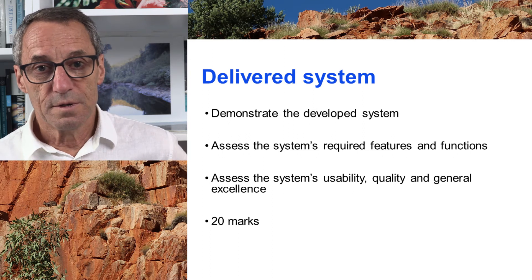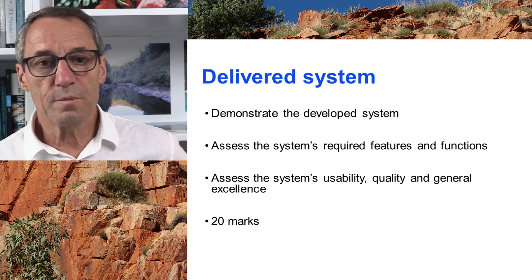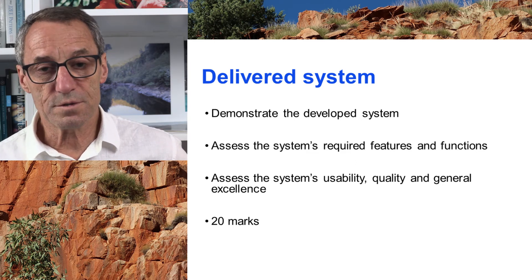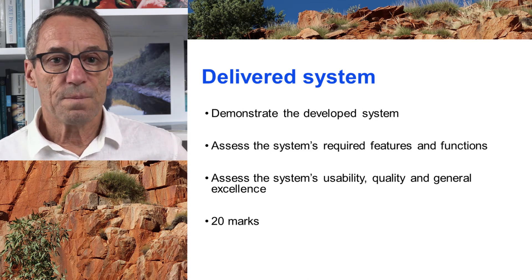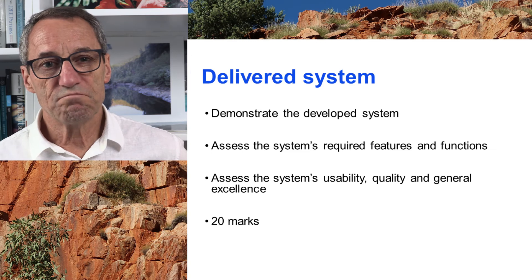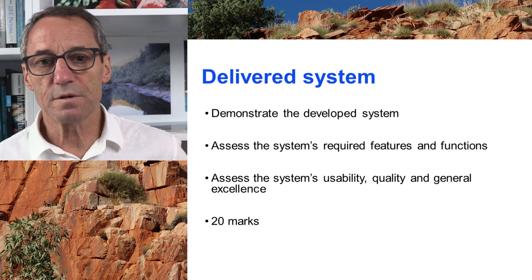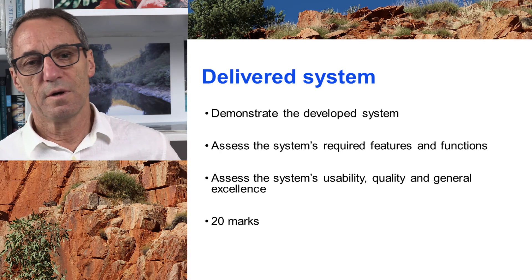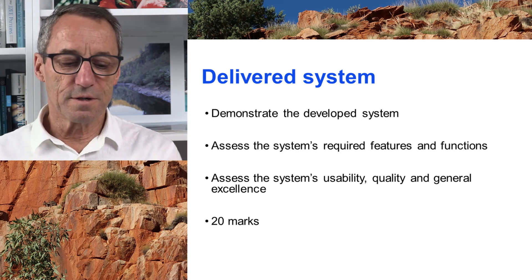In the final week, you deliver the system and your tutor will test it. This is worth 20 marks. They will test the functionality — there's some functionality it must do — and they will test its qualities. They will also assess whether it is an excellent application. It's somewhat subjective, but we want to encourage really good, slick work and be able to give bonus marks for someone who's done a really clever job. That's the delivered system.